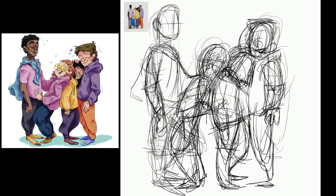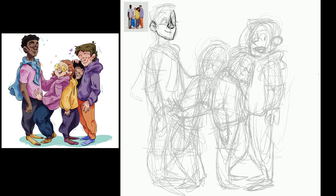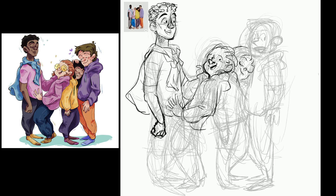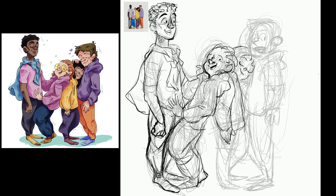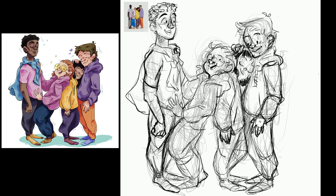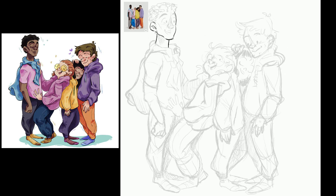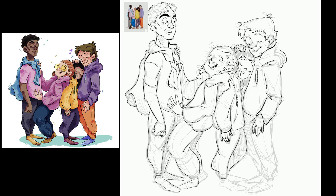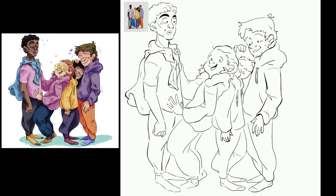Hello guys, girls and non-binary pals. Today I wanted to talk to you about portfolios — more specifically about portfolios that could help you gain jobs in children's book illustration. So, without further ado, here are a few things you should include in your portfolio.